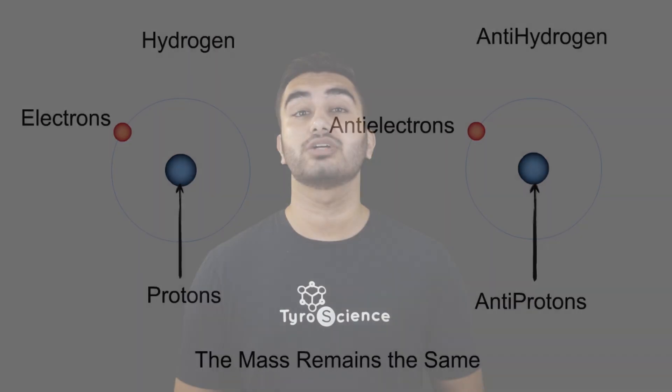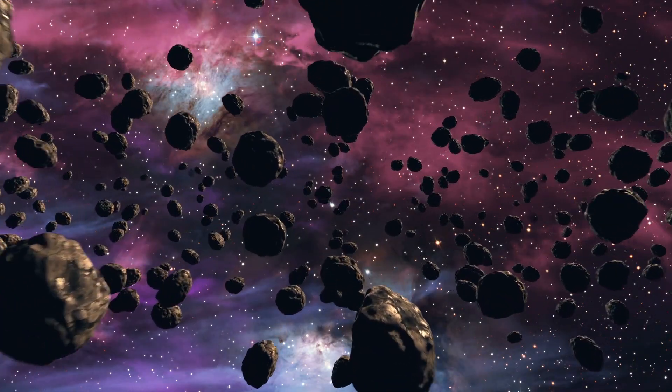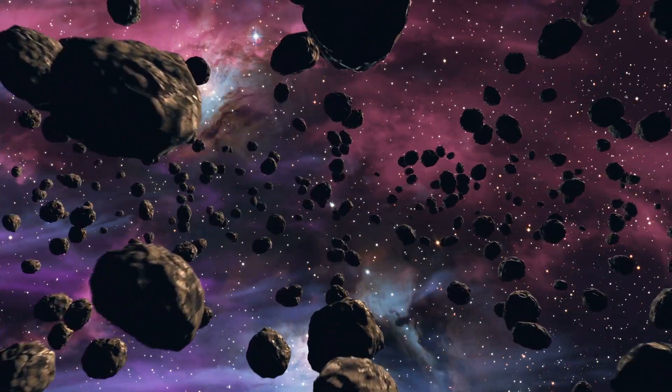Here is something interesting. Suppose this toothpick was made of matter and this one was made of antimatter. If they ever come in contact, the resulting explosion would be equivalent to that of an atom bomb.